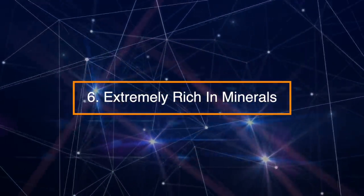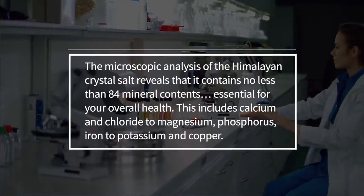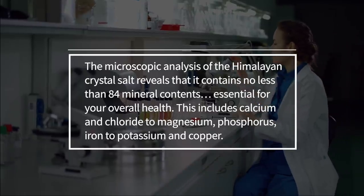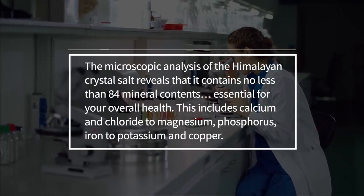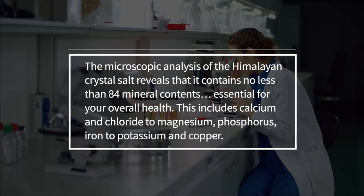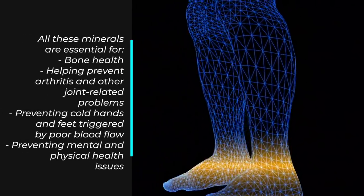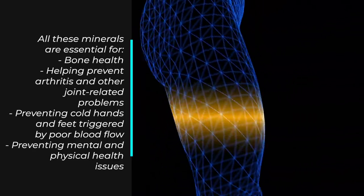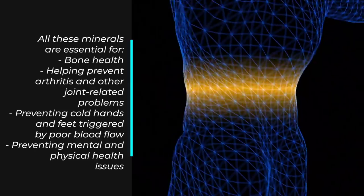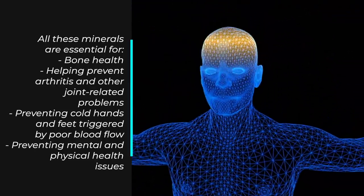Number 6: Extremely rich in minerals. Microscopic analysis of Himalayan crystal salt reveals that it contains no less than 84 mineral contents essential for your overall health. This includes calcium and chloride, magnesium, phosphorus, iron, potassium, and copper. All these minerals are essential for bone health, helping prevent arthritis and other joint-related problems, preventing cold hands and feet triggered by poor blood flow, and preventing mental and physical health issues.